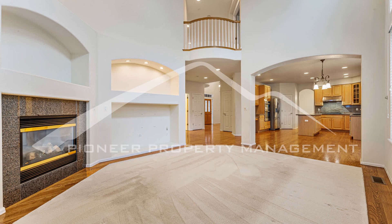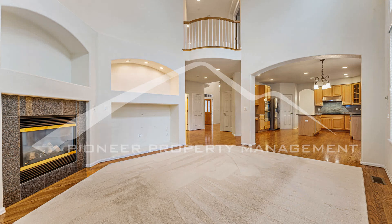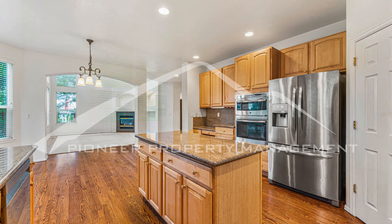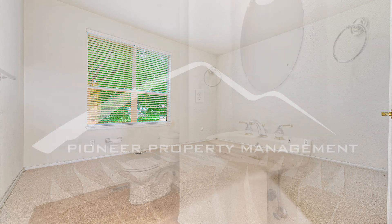Inside, the open-concept floor plan seamlessly connects the living, dining, and kitchen areas. The kitchen is equipped with modern appliances, sleek countertops, and abundant cabinet space.